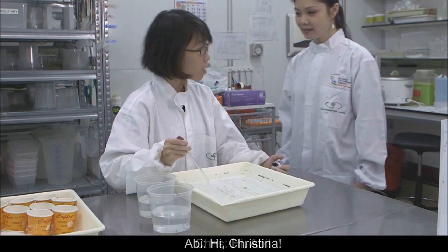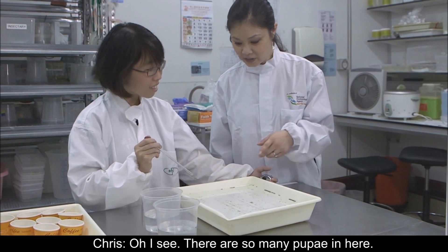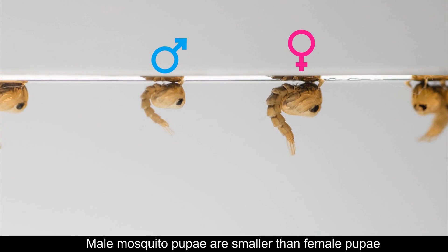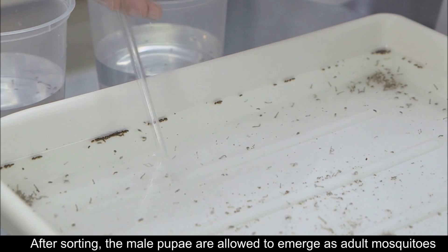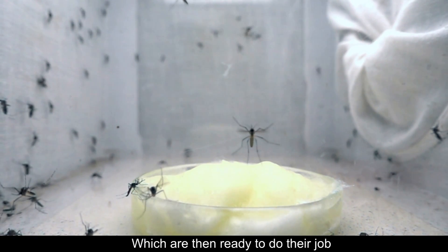Hi Abi. Hi Christina. What are you doing here? I'm picking mosquito pupae. Oh, I see. There's so many pupae in here. You're sorting between the males and the females? Male mosquito pupae are smaller than female pupae, thus they can be sorted by size. After sorting, the male pupae are allowed to emerge as adult mosquitoes, which are then ready to do their job.